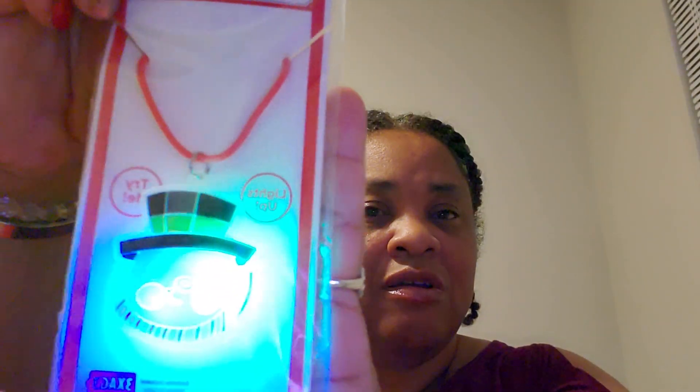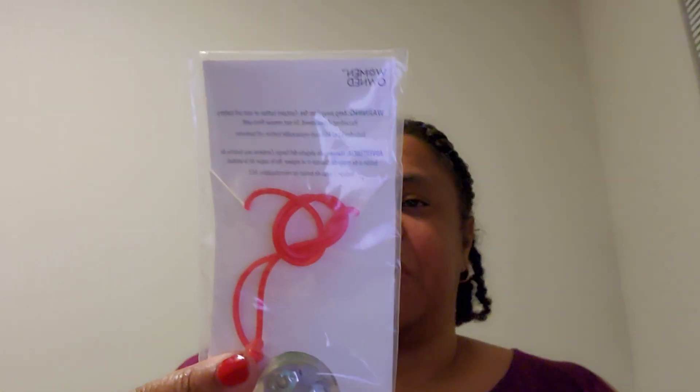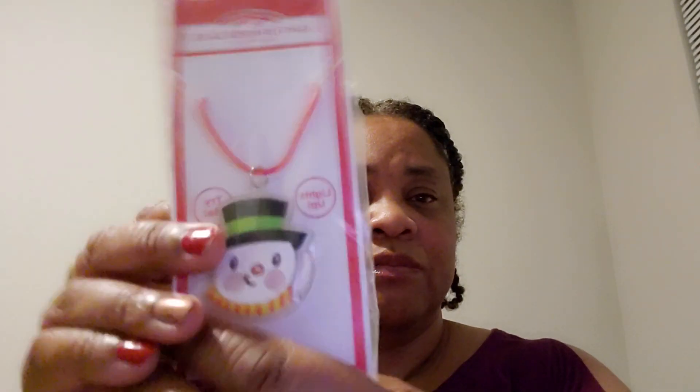I got this — it's a snowman light-up necklace. They only had this one; I looked for another because I wanted to get my grandson one. It's plastic but it lights up, and it already has three batteries in it. It was 49 cents — I thought it was 98 cents but it was 49 cents. It's really cute even though it looks a little weird on camera.